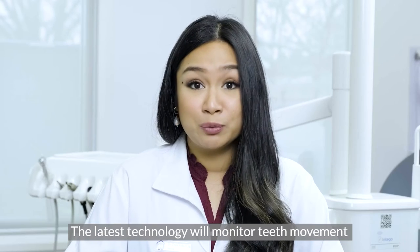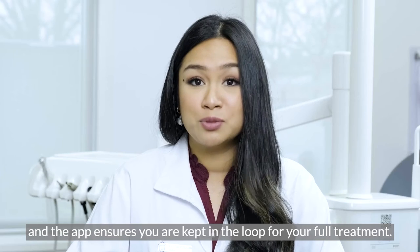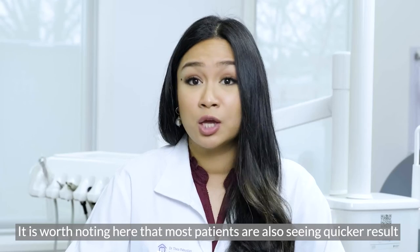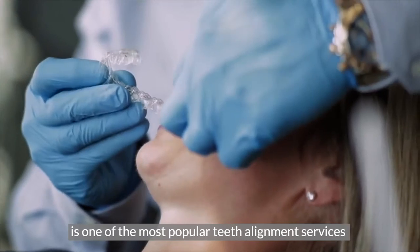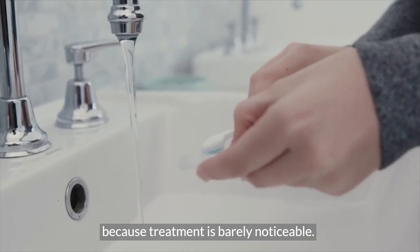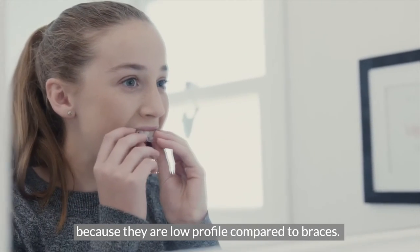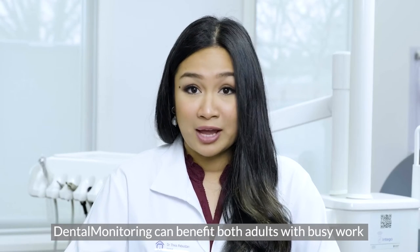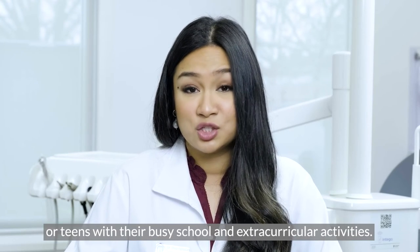The latest technology will monitor teeth movement for those with aligners, and the app ensures you are kept in the loop for your full treatment. It is worth noting that most patients are also seeing quicker results with this incredible system. Invisalign clear aligners is one of the most popular teeth alignment services and is preferred for many adults because treatment is barely noticeable. Our teenage patients also enjoy clear aligners because they are low profile compared to braces. Dental monitoring can benefit both adults with busy work and travel commitments and teens with their busy school and extracurricular activities.